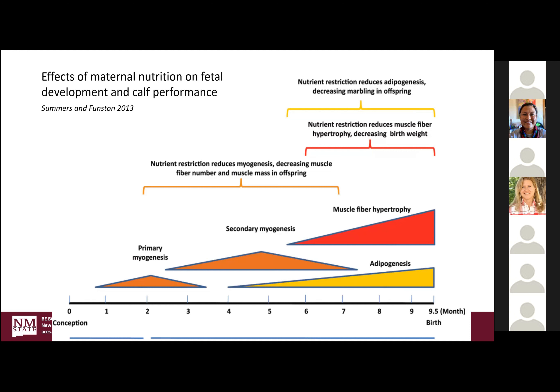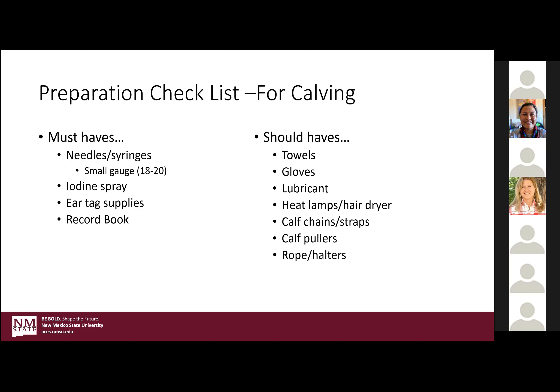Should-haves — worst case scenario but always good to be prepared: towels, gloves, lube, heat lamps, hair dryer. In this case, calf chains or calf straps — slightly different apparatuses to pull calves at times. And then really worst case scenario, calf pullers if you need a lot of leverage, a rope halter, and being able to restrain the cow — so being prepared to do that is also important.